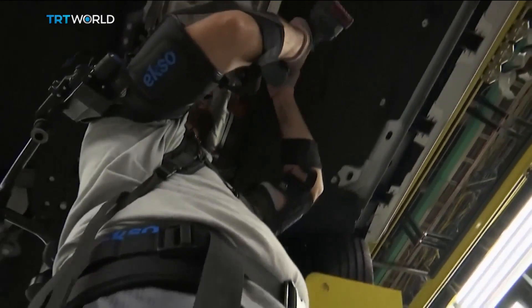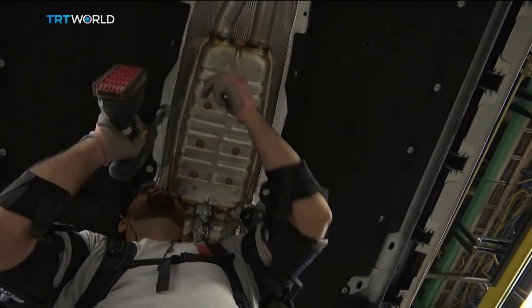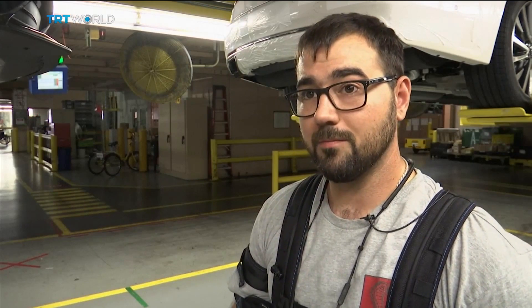Ford is planning to provide the ExoVest to staff at two more facilities in Brazil. And it seems workers are happy to have the help. It's significantly reduced my shoulder fatigue and maybe it prevented a future injury that may have happened otherwise.